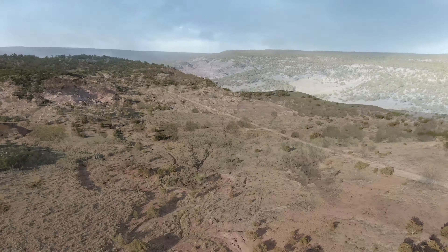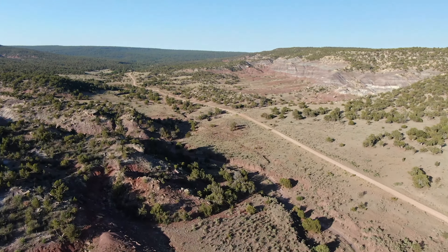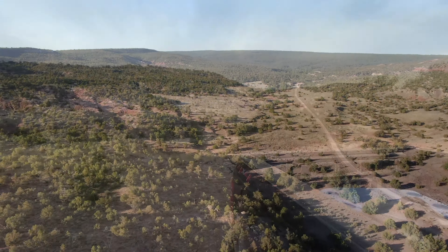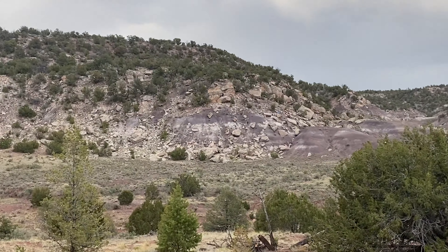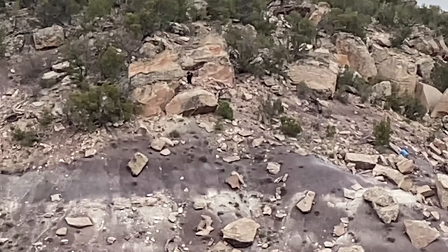We're camping at Six Mile Canyon in New Mexico. It's public land — pretty cool. We got a fire ring, got some places to explore a little bit. There's nobody out here. Blaine and Logan are climbing up that mountain right there — there they are, there's Logan.